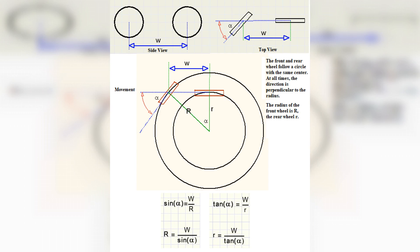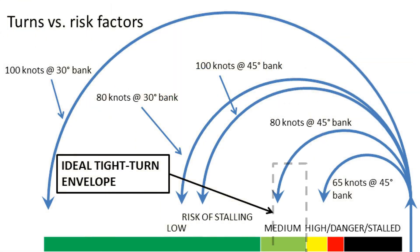In conclusion, understanding turning radius is crucial for both drivers and vehicle designers alike. It plays a significant role in maneuverability, safety, and overall driving experience. Whether you're navigating tight city streets or designing a new vehicle, knowing the turning radius can help you make informed decisions. By appreciating its importance, you can enhance your driving skills and ensure a smoother journey. Thank you for watching, and we hope you found this information valuable.